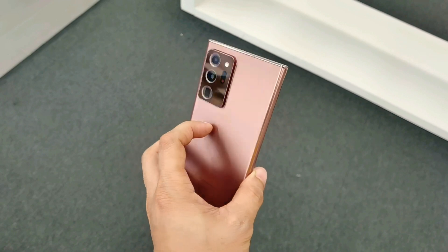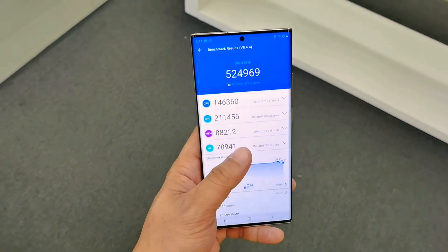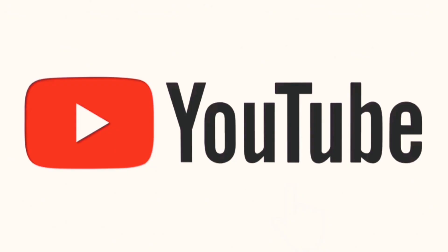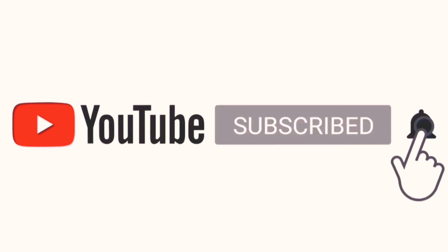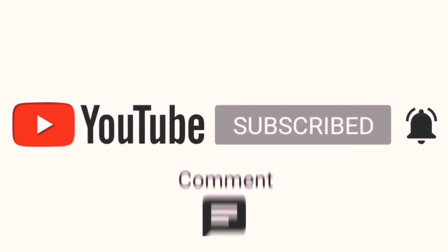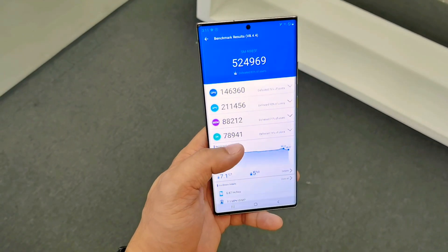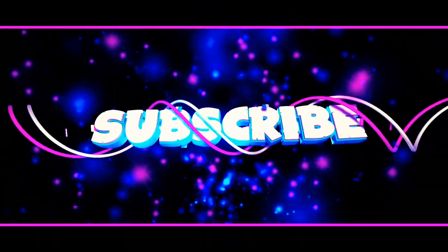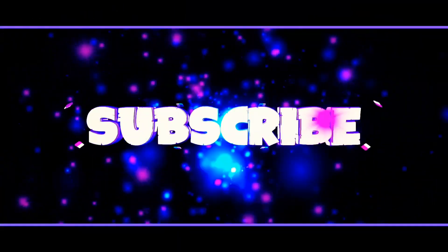That is our AnTuTu benchmark of the new Samsung Galaxy Note 20 Ultra. What is your opinion? Just comment down below. If you are new here, please don't forget to subscribe and hit the bell icon for more notifications and for more tech reviews. Thanks for watching. Peace out.